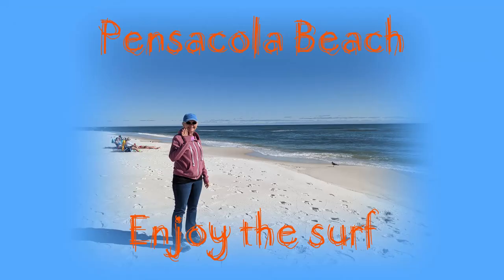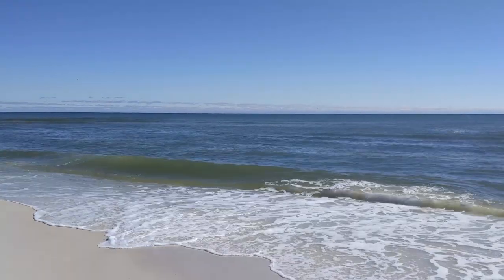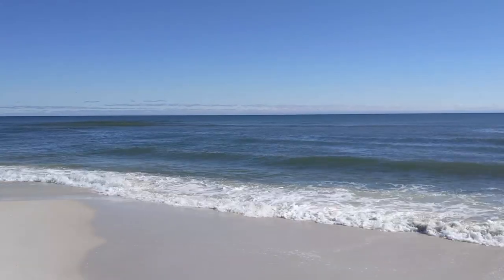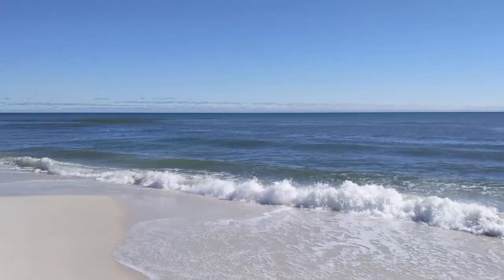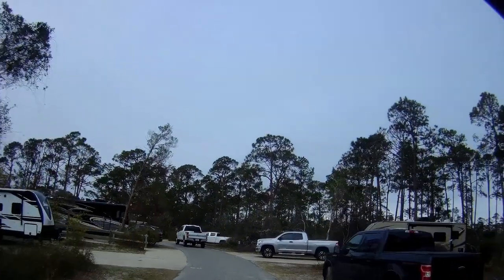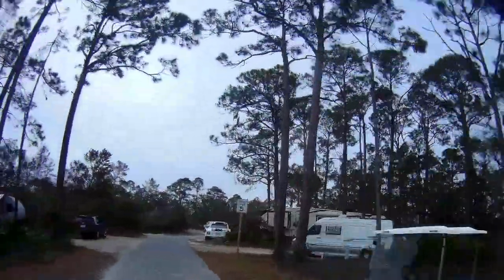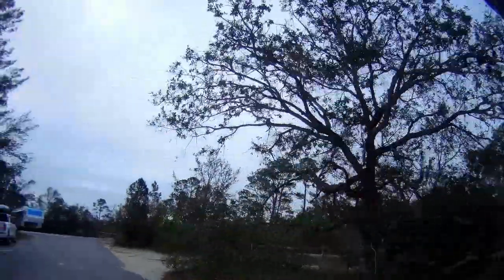We took a drive over to the beautiful Pensacola Beach. Overall, it was a great visit and we're so glad we found our truck while in this area. We are looking forward to sharing our adventures as we move toward our new RV. Have a wonderful week and enjoy the tour of Big Lagoon State Park Campground.